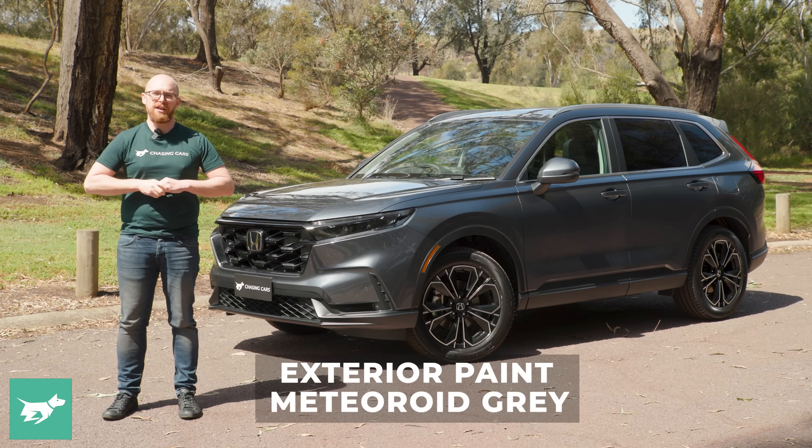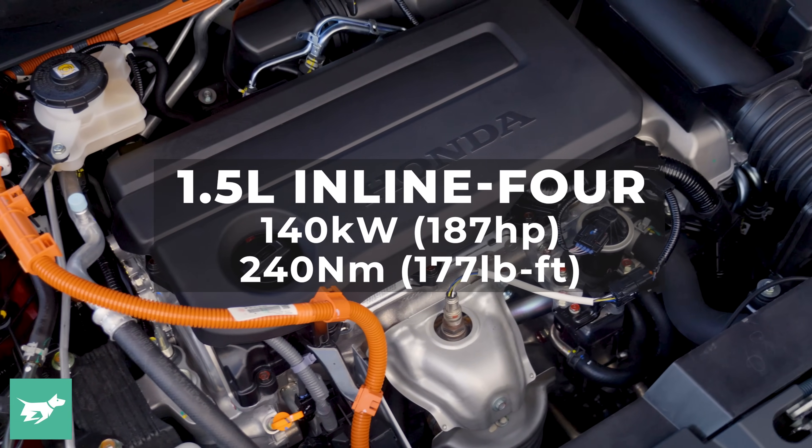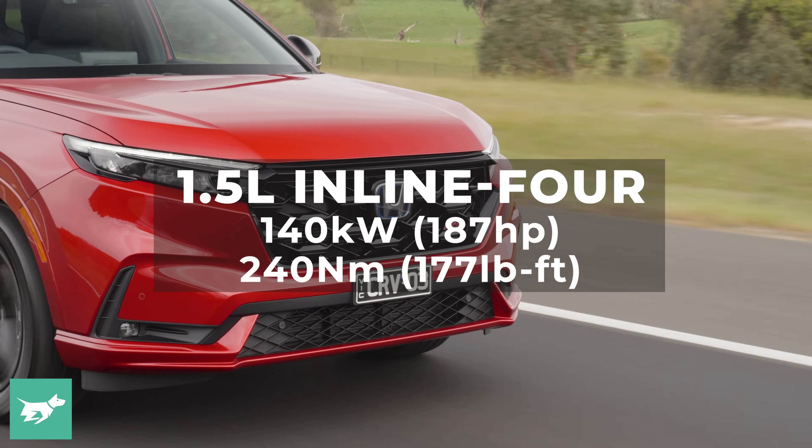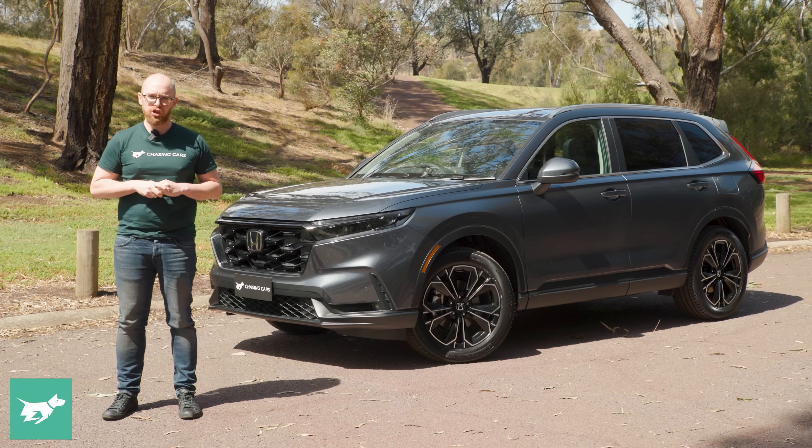The other big news with the new CR-V is that it's an all-turbo range now, all powered by a 1.5-litre turbo four-cylinder producing 140 kilowatts and 240 newton-metres, with the exception of the range-topping hybrid.